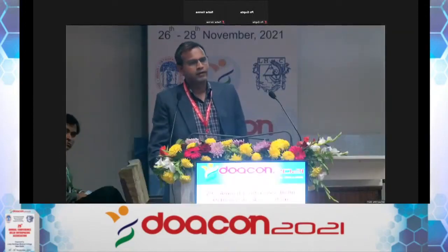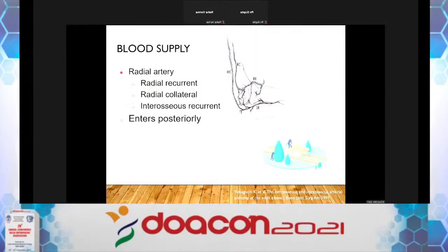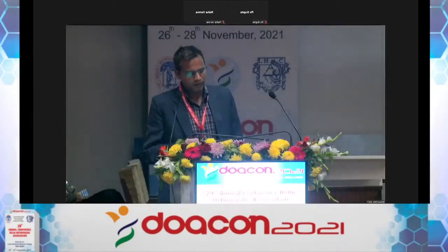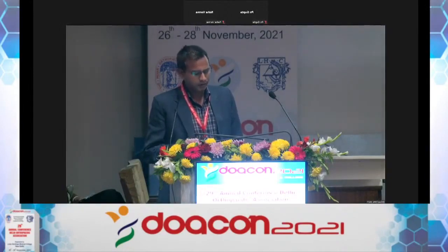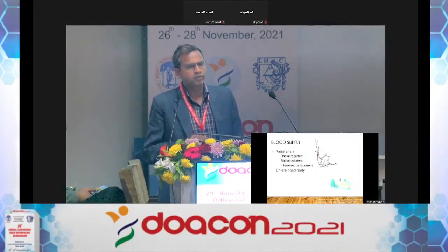Blood supply of the lateral condyle is important because many previous authors have warned to be very careful when operating a late or neglected lateral condyle, due to fear of AVN and increased stiffness. However, it has recently become clear that most blood supply to the lateral humerus comes from branches of the radial artery — radial recurrent, radial collateral, and interosseous recurrent branches — and enters mainly posteriorly. So you must avoid posterior dissection as much as possible.